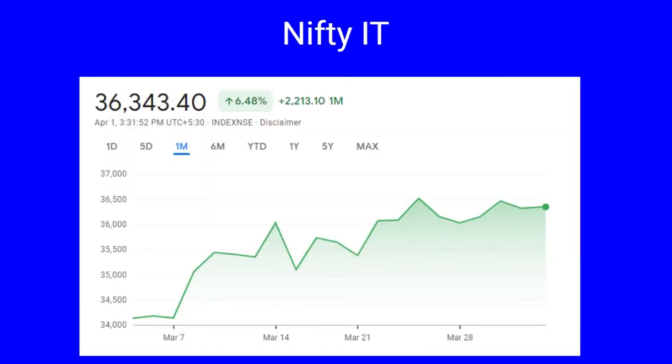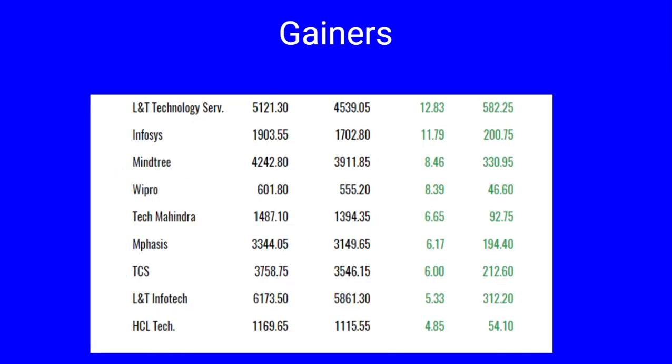Next we cover Nifty IT. Nifty IT had a decent run, going up by 6.48 percent, a gain of 2,213 points during the month. It had a low of 34,135 achieved on March 7th and a month high of 36,424 during the month. The gainers include L&T Technology Services up by 12 percent, Infosys 11 percent, Mphasis and Wipro both up by eight percent, Tech Mahindra, Hexaware, TCS all up by six percent, L&T Infotech jumped five percent, and HCL Tech has jumped by 4.85 percent.